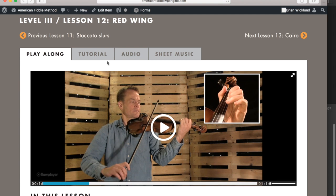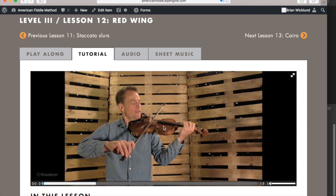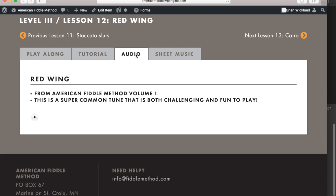A tutorial video in which I thoroughly explain the core concepts and techniques in the tune — for example, the first tune where we start on an up bow, because we have only a single pickup note in the beginning. An audio track in which the tune is played at performance tempo with a full band.